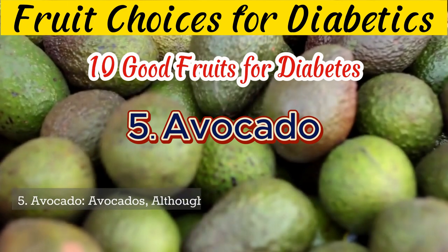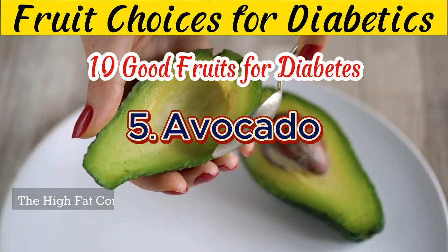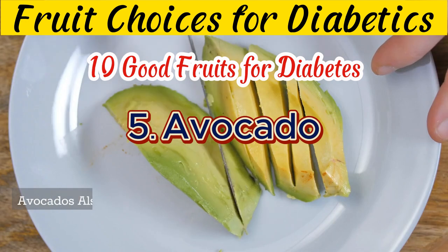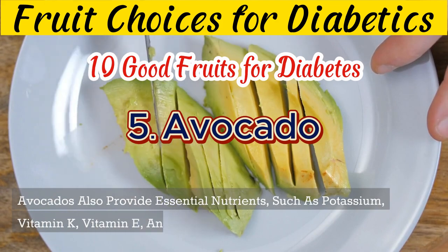5. Avocados, although technically a fruit, are rich in healthy monounsaturated fats and low in carbohydrates. The high fat content helps slow down digestion, preventing rapid blood sugar spikes. Avocados also provide essential nutrients such as potassium, vitamin K, vitamin E, and fiber.